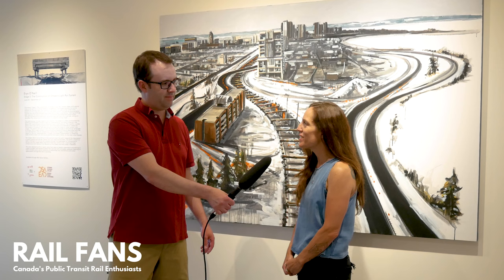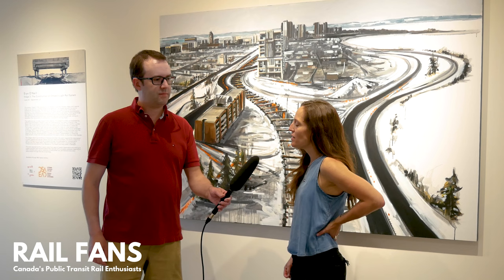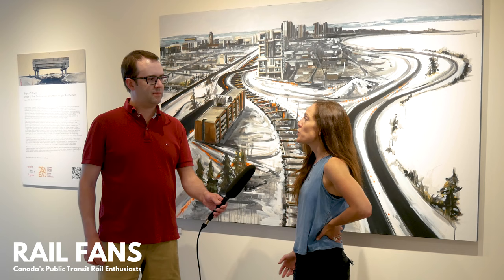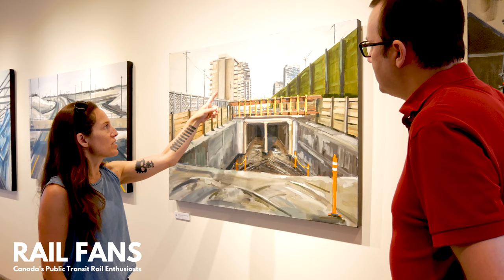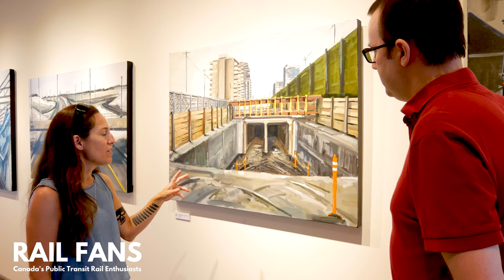Can we start by talking about your background and your studies — what brought you to Ottawa? I'm originally from Ottawa actually, and I studied in Halifax for my undergrad and the University of Waterloo for grad school, and that's actually where I got interested in train imagery for my practice. I'm an avid runner and when I would run through new cities I kept getting rerouted by construction, so I found that was actually an interesting way to approach a new series that became my graduate study for that degree.